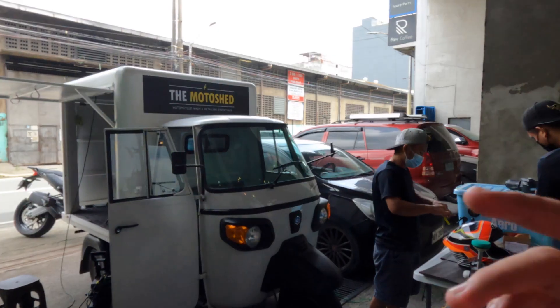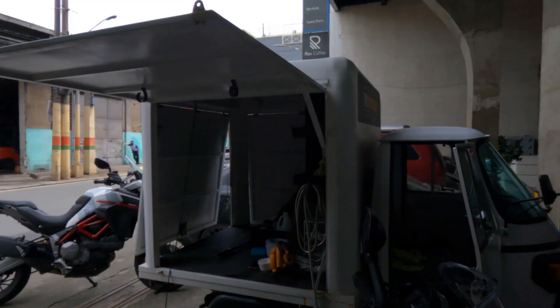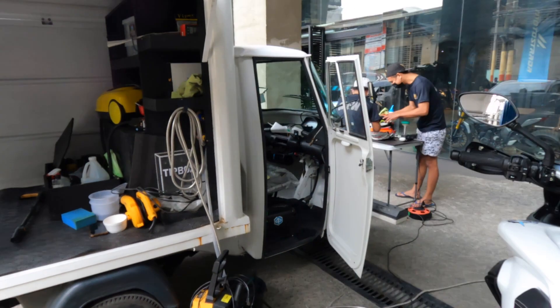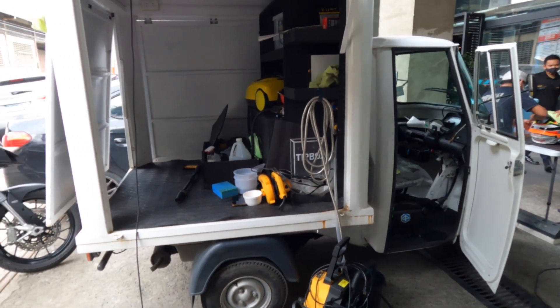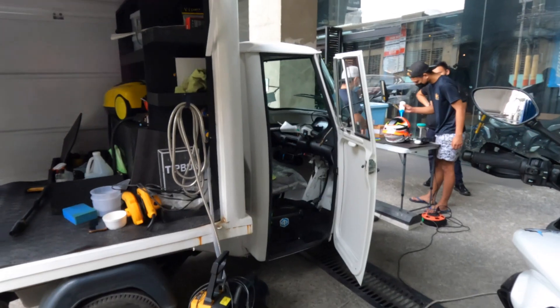I'll show you now the Motoshed tricycle. So they have a Piaggio — yeah, this is a Piaggio Ape Extra DX. It's a tricycle with a cab at the back, so it fits nicely two people. The steering is in the middle, it's got brakes, and I think it operates with a twist of the throttle — I'm not entirely sure about that.